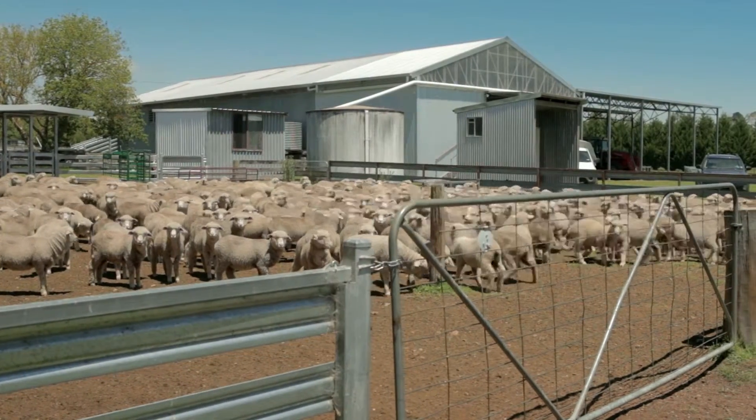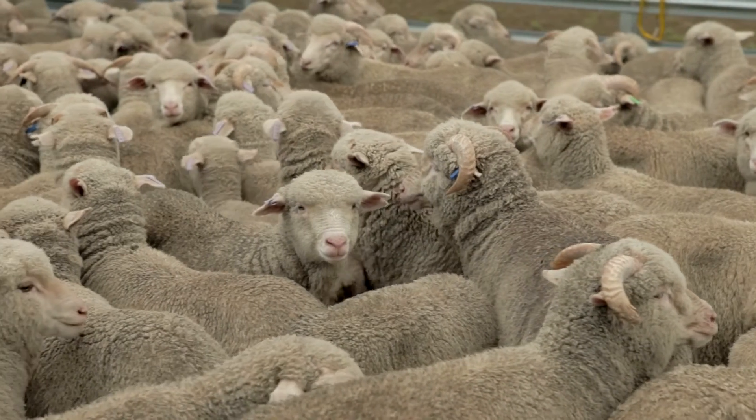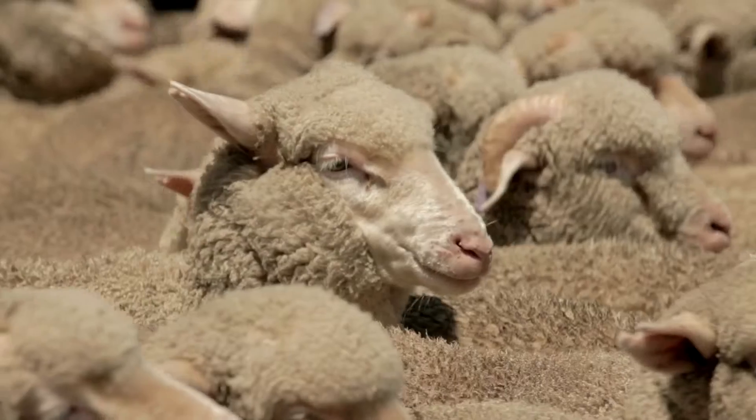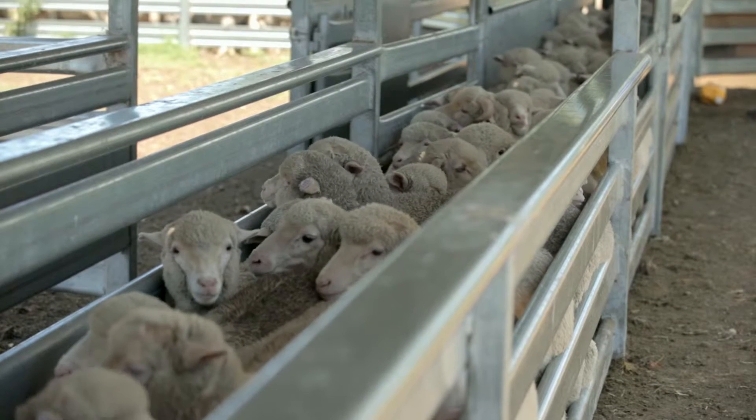There's increasing interest in the sheep industry in joining ewe lambs — joining sheep at six months of age instead of 18 months of age — and there's very variable success rates in industry. So I'm spending the three years of my PhD trying to get a better understanding of what influences early reproductive performance.